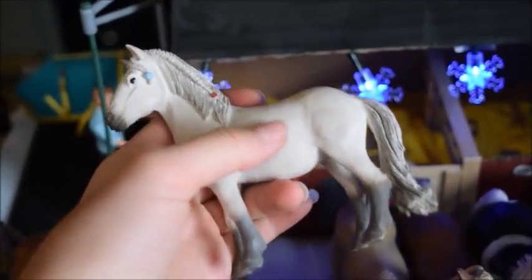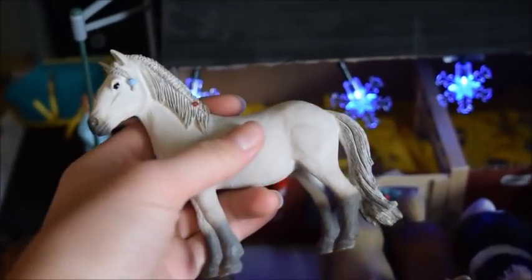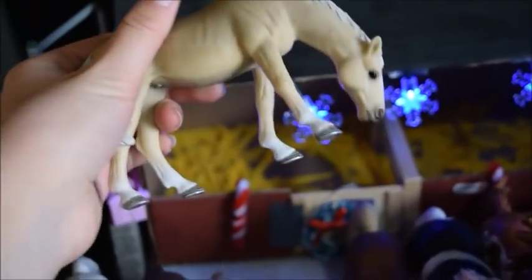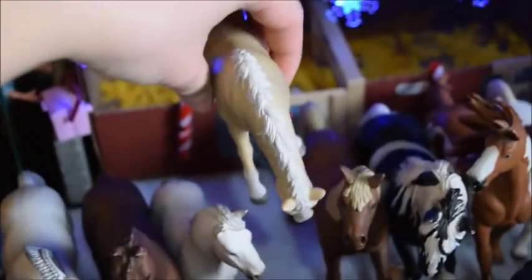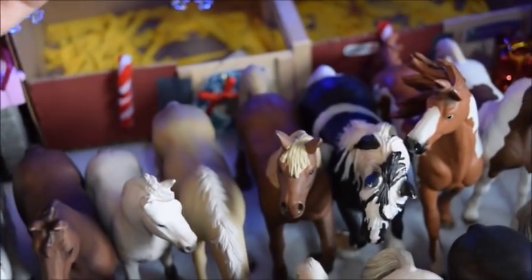Here we have Sparkle and she was a birthday gift from my friend here on YouTube — I believe her channel name is Shlyko Rama. She is an Icelandic mare. And then here we have Blossom and she is an Elbftalian mare. I will probably say some of these breeds wrong because some of them are kind of hard for me to say, but I will do my best.